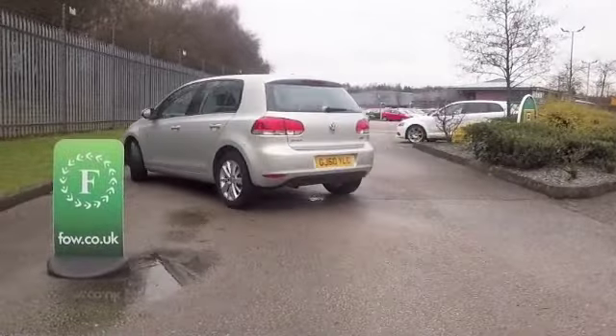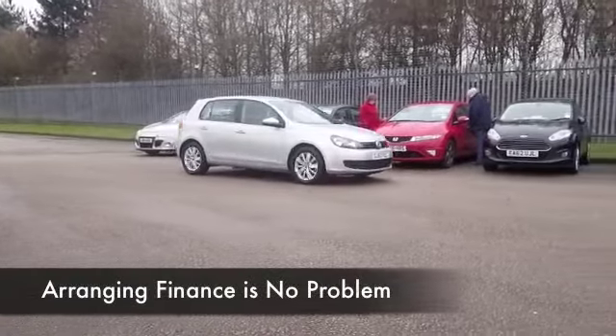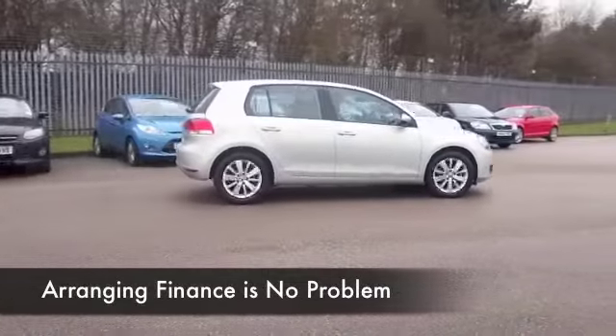It comes from 2010 and has covered about 27,000 miles, so not a lot, and we do have the benefit of a full service history, which is always good to see.